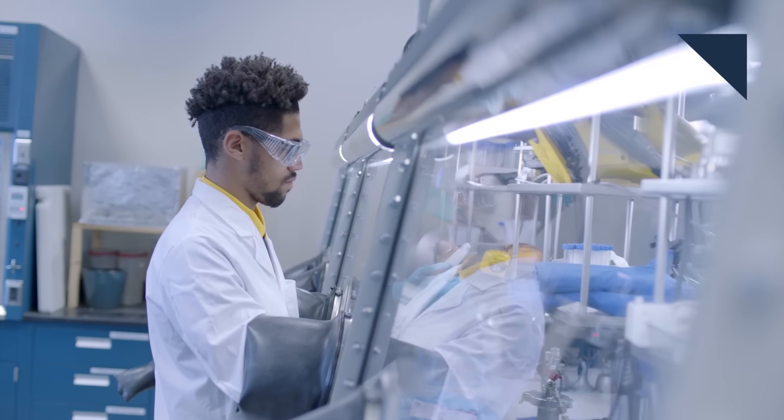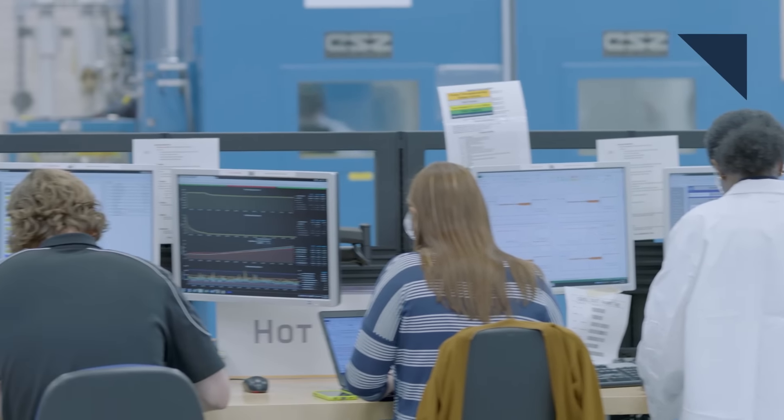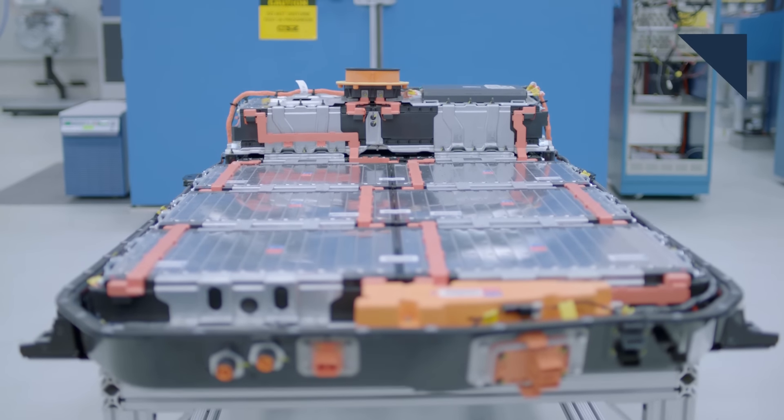General Motors and Honda are joining forces to develop the next generation of batteries for electric cars. Not many details were released — all we know is that they'll use advanced chemistry cells that will have higher energy density and faster charging. GM will make the battery modules and Honda will buy them, mainly for the North American market.